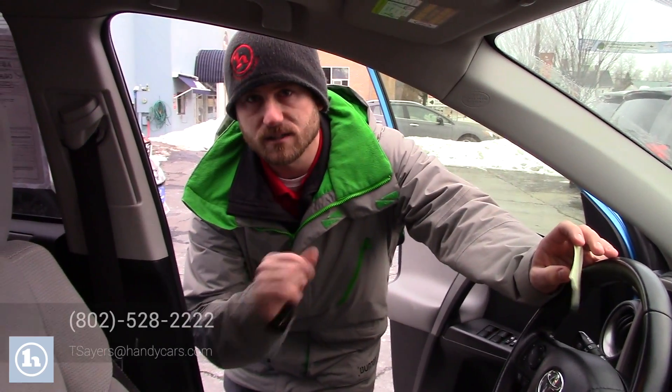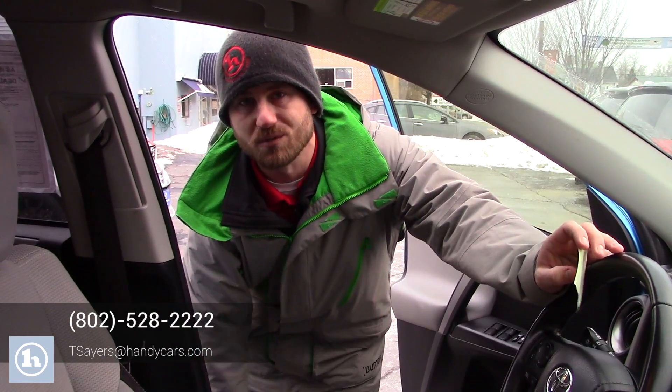If you have any questions or concerns please do not hesitate to reach out, and last but not least you do also have a moonroof. Feel free to give me a call at 802-528-2222 or shoot me an email at tsayers@handycars.com. Thank you for your time.